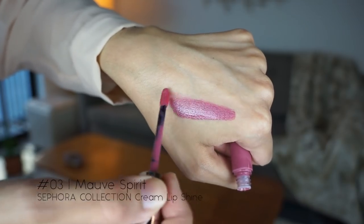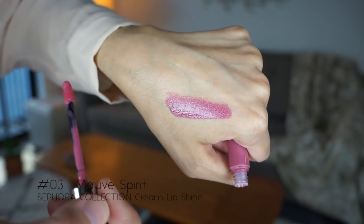I also got the color enhancing lip oil, which I'm really excited to try. So the Sephora cream lip shine — instead of the cream lip stain — if you've seen my original cream lip stain video it's linked here. They just came out with this cream lip shine, which is a new collection of 10 ultra-pigmented liquid lipsticks that coat your lips with an incredible shine.